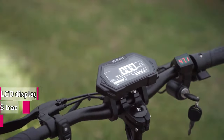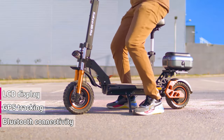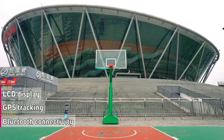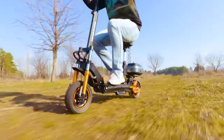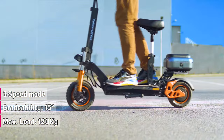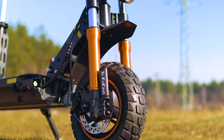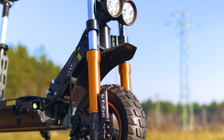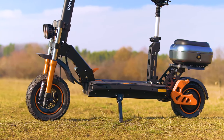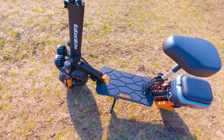It features a built-in LCD display that provides real-time information such as speed, battery life, and mileage. The scooter is equipped with Bluetooth connectivity, allowing you to pair it with your smartphone and access features such as GPS tracking and firmware updates. The Kukurin M5 Pro has three speed modes to meet different needs, is capable of supporting slopes up to 15 degrees, and supports riders weighing up to 120 kilograms. One standout feature is its large 11-inch front tire and 10-inch rear tire, made from a high-quality rubber compound resistant to punctures and flats, making them ideal for off-road adventures.